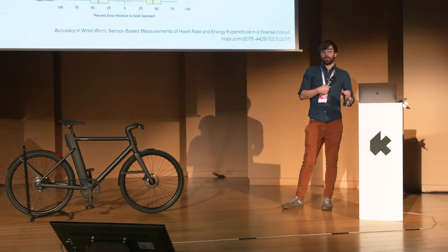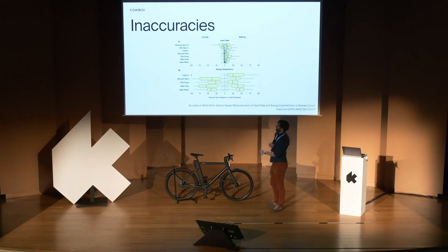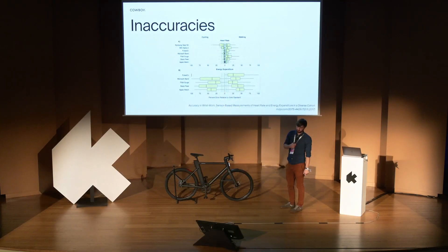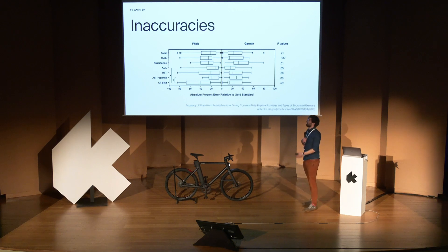But many of these devices have inaccuracies in the way they calculate calories. We can see that the heart rate sensor in many devices is quite accurate — the margin of error is close to zero. But when we talk about energy expenditure — the calories you've burned — we see a huge margin of error for both walking and cycling on many devices in a 2017 study. Another study looking at Fitbit and Garmin across different intensity activities — high-intensity interval training, treadmill, bike, and max intensity — shows many of these have a very large margin of error, sometimes close to 100%.